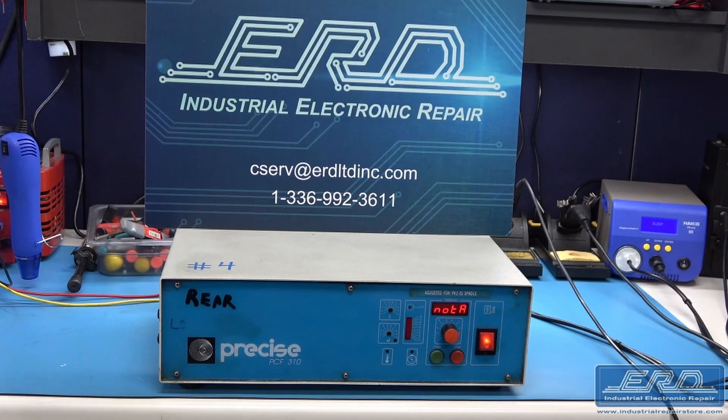The Precise PCF-310 is a high frequency output amplifier used for ultra-high speed spindle motors. We received a pair of these amplifiers, and they had a host of issues, which we corrected after performing a complete rebuild.